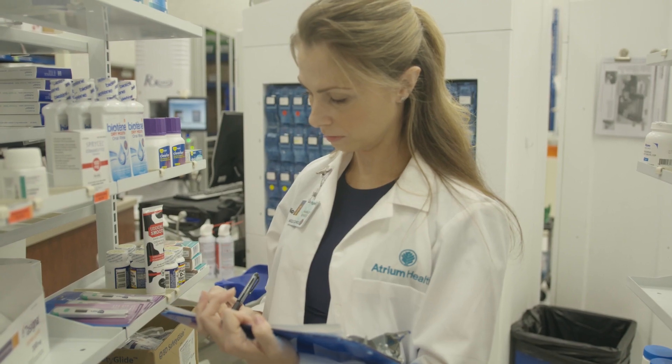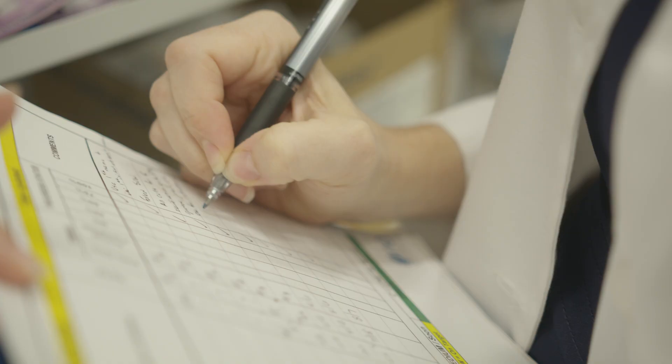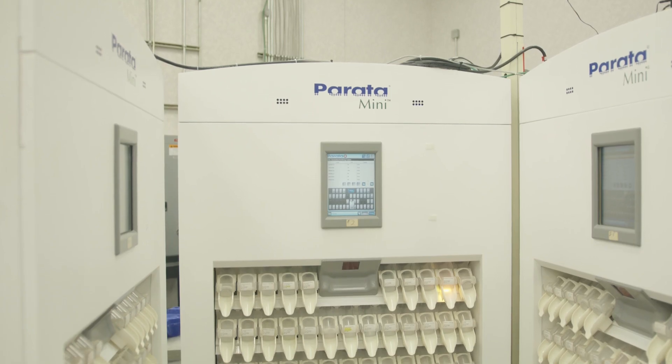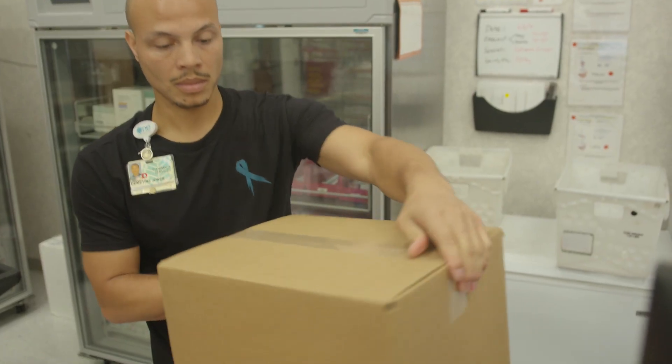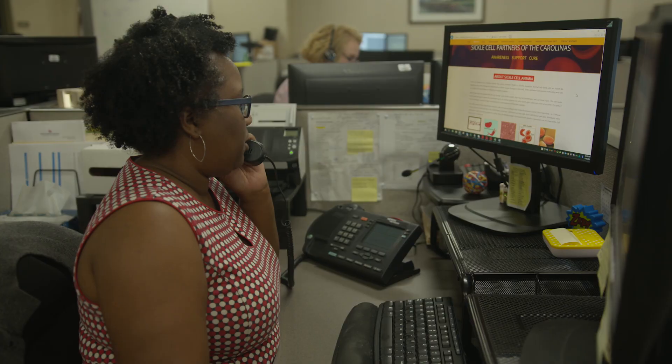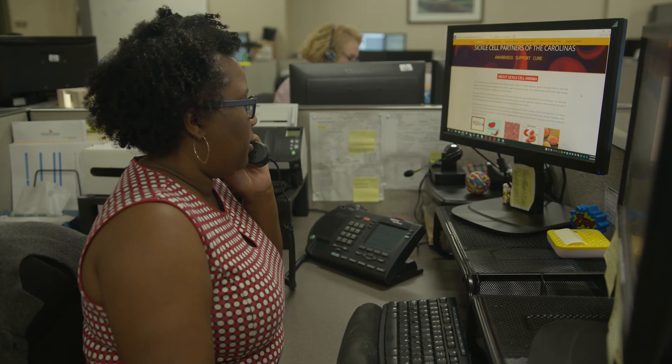They have access to our organization 24/7 with a live answer during the day and a pharmacist on call at night. We believe that we can take the model we've created from traditional specialty pharmacy and make it a standard of care for all of our patients — in how pharmacy interacts with our providers and delivers the care that our patients expect.